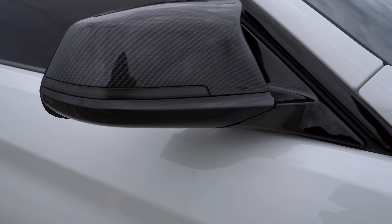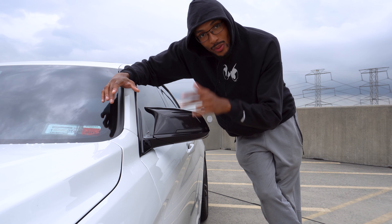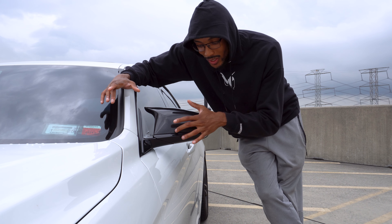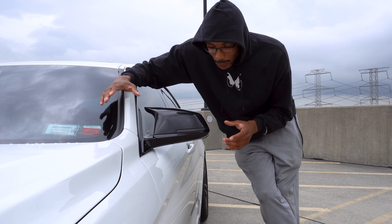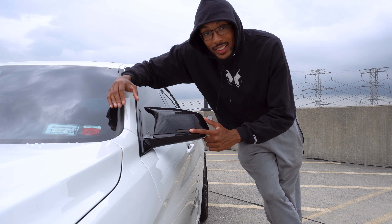The next thing on the list is these beautiful black smoked-out sequential turn signals. When I changed these, they made a huge difference. The stock BMW signals are silver, and with the carbon fiber and black trim it just didn't look right. Once I switched to the smoked black sequential signals, it gives the car that aggressive, sporty look.